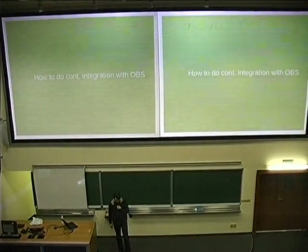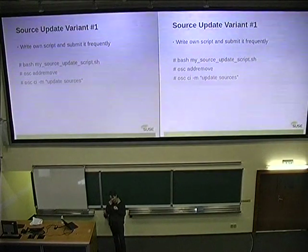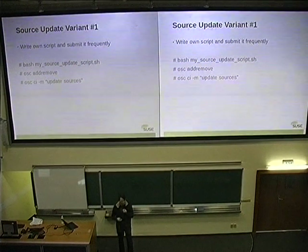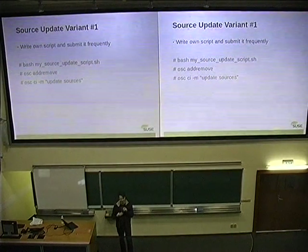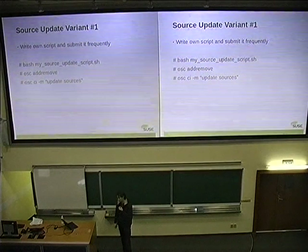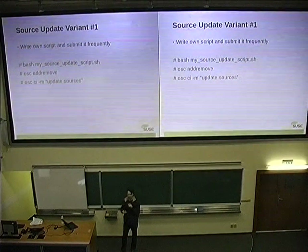How to do it with build service: first you need to get the current sources into build service. The simple thing is to write a bash script — that's what everybody can do and it's the most flexible option. The biggest disadvantage is that we don't like this option, because when we want packages in the distribution, we don't want to check for each submission whether it's actually safe to run this script — you can get a submission which harms your system, sends out personal data, or whatever. It's more a personal hack than a good solution for collaborating on sources.